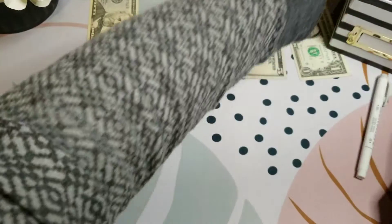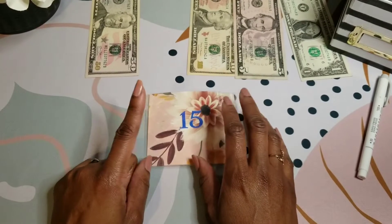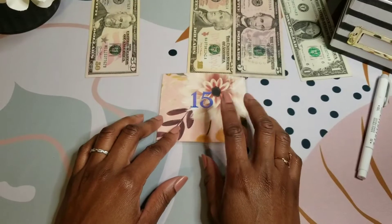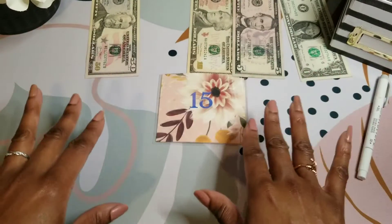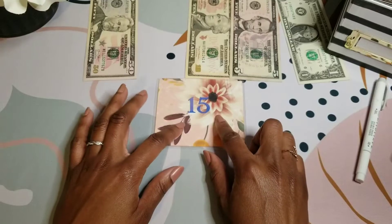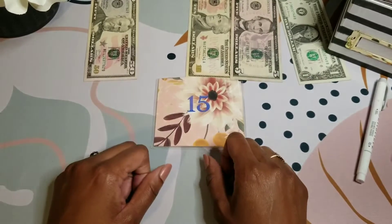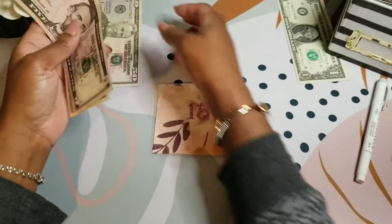Next challenge is my 50 envelope. Because I like to challenge myself — in the gym, at home, and with my challenges, everything — I'm saving $15 and then I'm flipping the number and saving $51. So it's $2 for $1. We got $15 and $51.